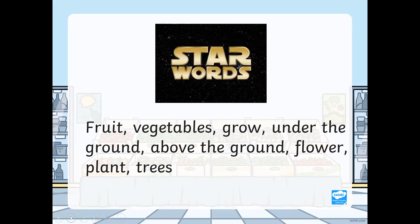Star words — my turn, then your turn. My turn first: fruit, vegetables grow, under the ground, above the ground, flower, plant, trees.